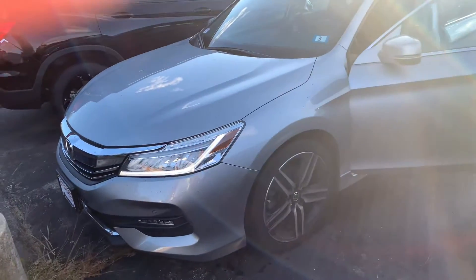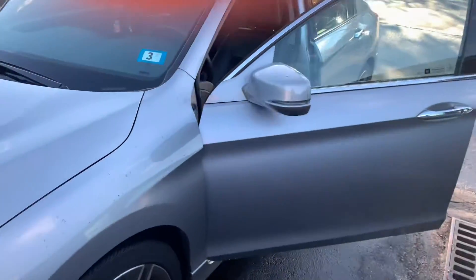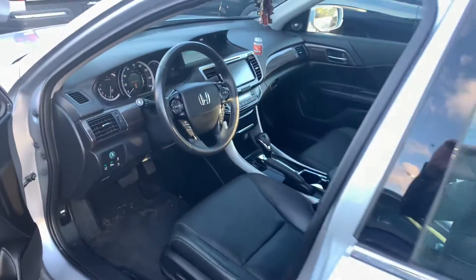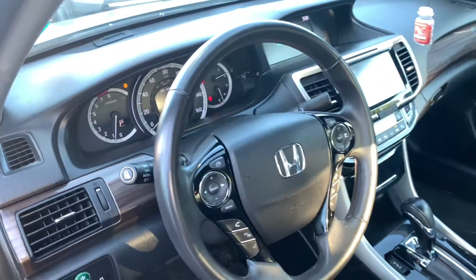Hey there, Alexis. This is Bob Black over at AutoFair Honda in Manchester, New Hampshire. Thank you for your interest in the 2017 Honda Accord Touring. This is in lunar silver metallic with black leather interior. This vehicle was actually just traded — it was a lease from one of our employees here. It is in excellent condition.